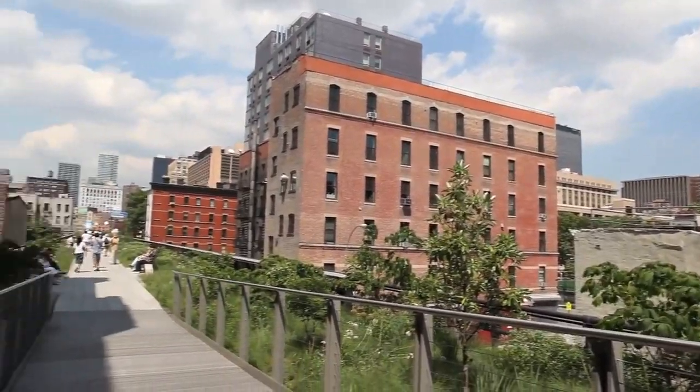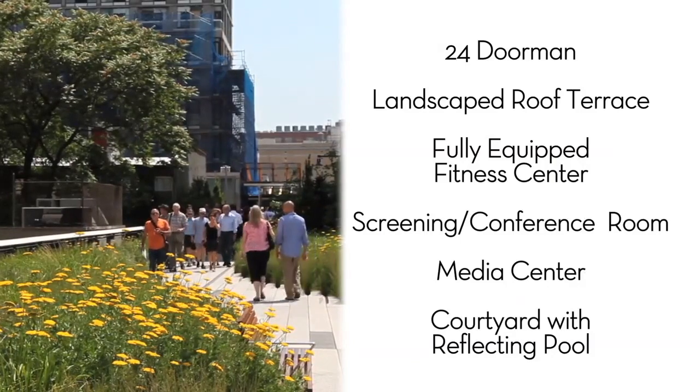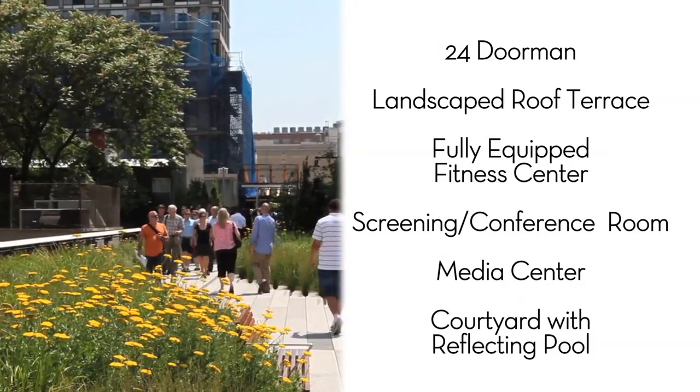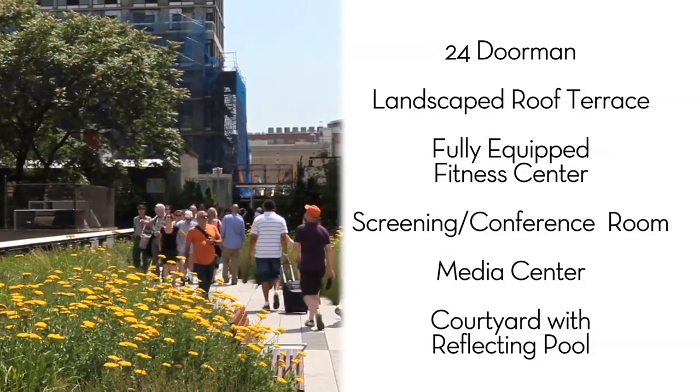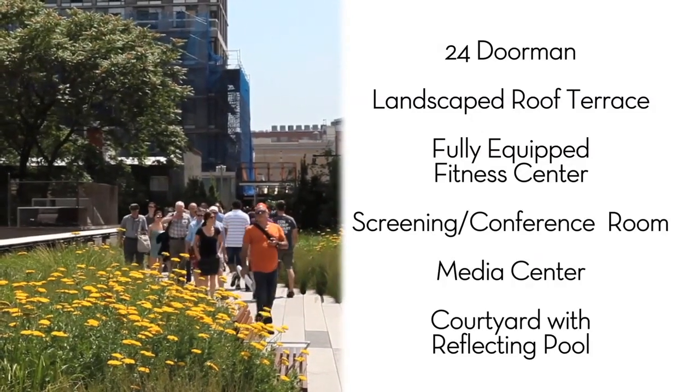Loft 25 is located only steps from the High Line and offers 24-hour doorman service, a huge landscaped roof terrace, a fully equipped fitness center, a screening conference room, media center, and a rear courtyard with reflecting pool.